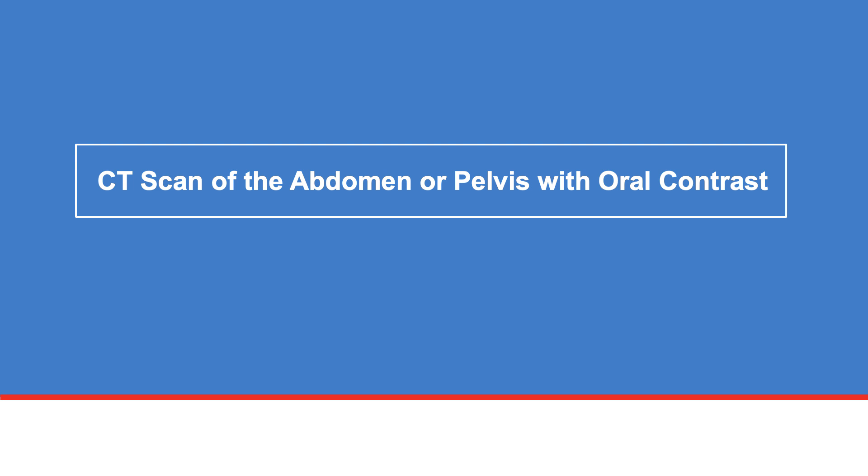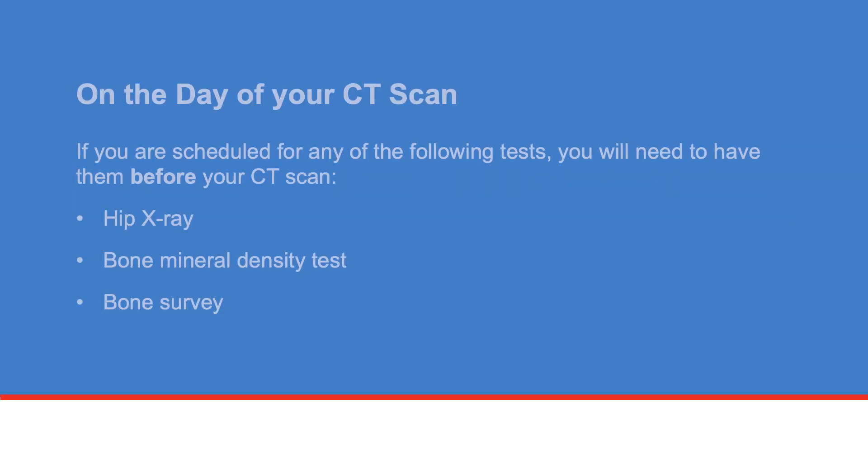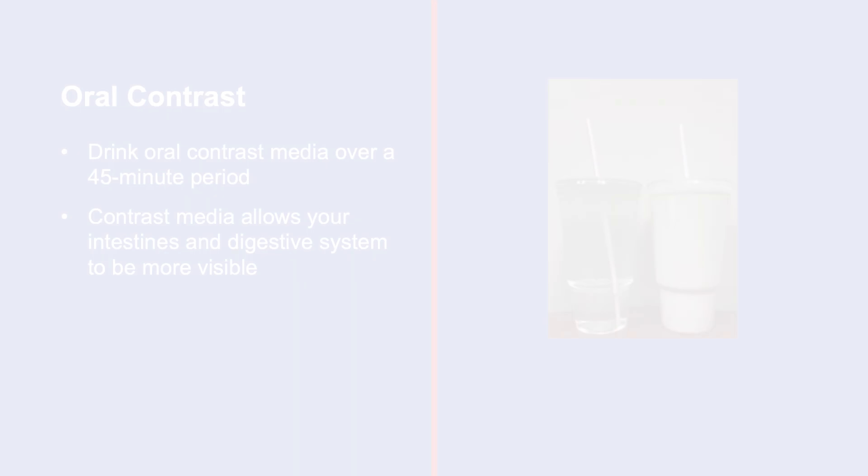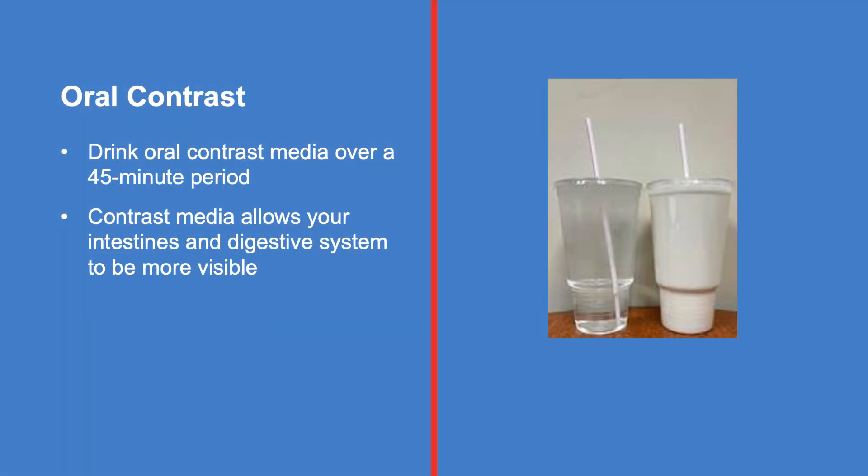If you are having a CT scan of your abdomen or pelvis with oral contrast, here are some things you need to know. On the day of your CT scan, if you are scheduled for any of the following tests, you will need to have them before your CT scan: hip x-ray, bone mineral density test, bone survey, GI abdominal series, colonoscopy, or any procedure that requires sedation or anesthesia. If you are scheduled for an upper GI series barium swallow, you will need to have it after your CT scan.